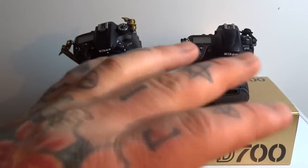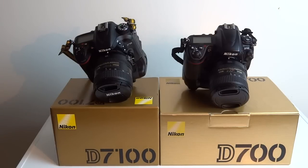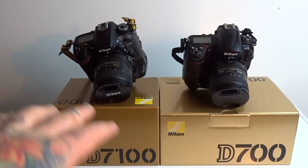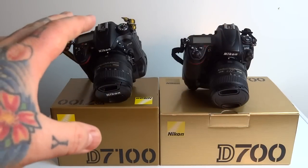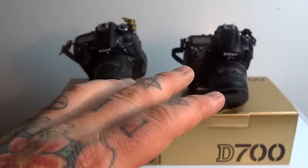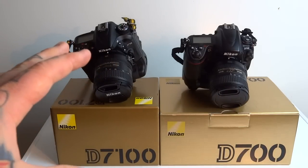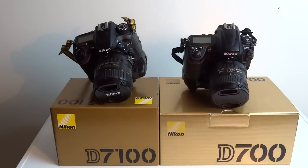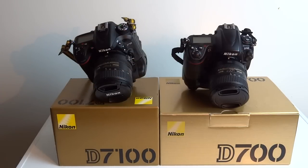A lot of you people out there do care about video, and the Nikon D7100 takes great video — for a lot of you that's very important. So if that's the case, obviously go with the factory refurb D7100 for $700. They're both magnesium chassis bodies, both extremely tough rugged cameras. The D700 is a lot heavier and more rugged, but neither one of these are meant for clubbing people over the head with. The D700 is a heavy bastard — it is a tank.